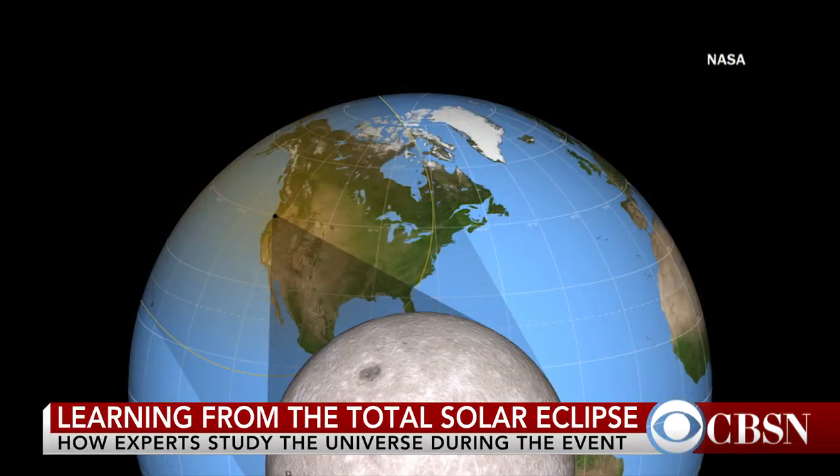What in particular are scientists studying during the eclipse? Well, it's really interesting. When the moon completely blocks out the sun, you can see the corona — the outer atmosphere. That's always there; it's just you can't see it in daylight because the sun absolutely overwhelms it.